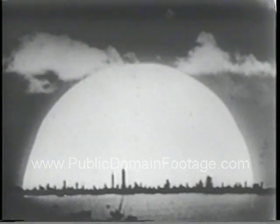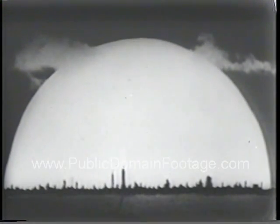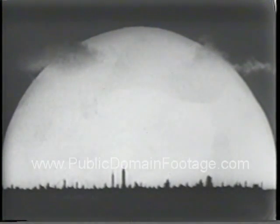Again the fireball. Now, for dramatic effect, we superimpose it on the skyline of New York. The heart of the metropolis would be instantaneously transformed into an inferno, while shock and heat waves devastated the rest of the city.